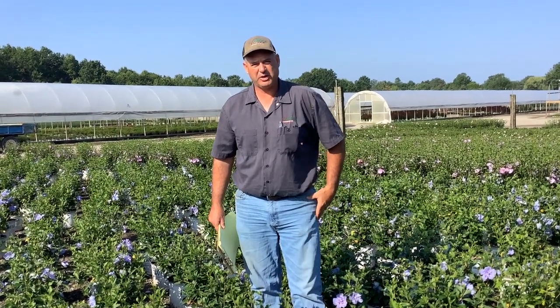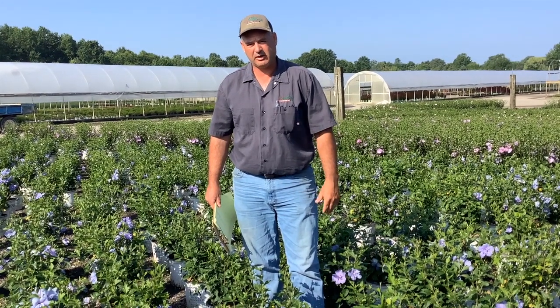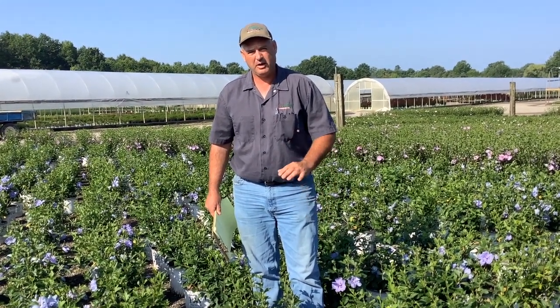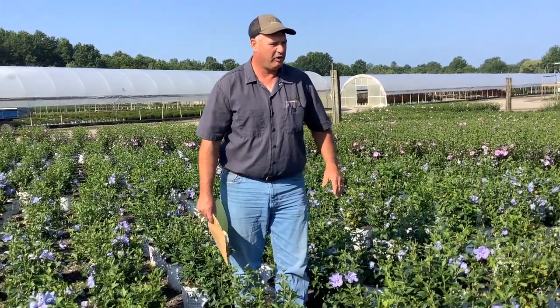Hi, it's Thad with Willoway Nursery here in Avon, Ohio. I'm here today to talk a little bit about Rosa Sharon. Our degree days are at 1331 here and Rosa Sharon blooms at 1347, so you can see we're getting blooms on all these.